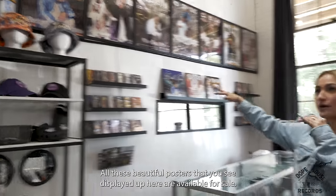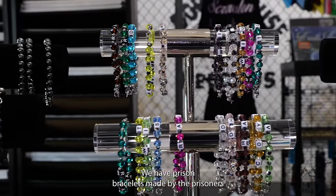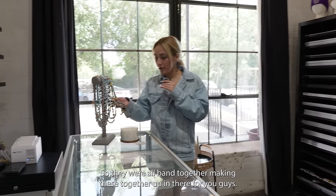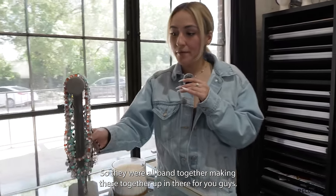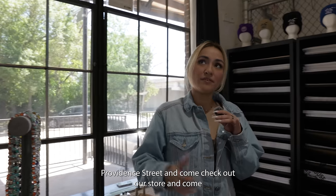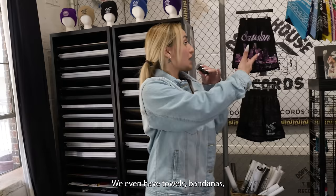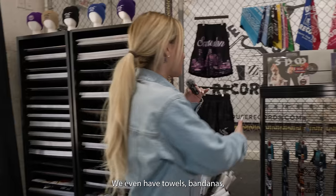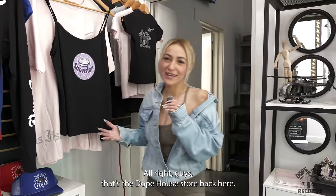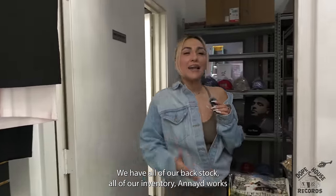We got some socks down here, some vinyls, snapbacks, stickers, dad hats, bucket hats, all these beautiful posters that you see displayed up here are available for sale. We have prison bracelets made by the prisoners at the Ramsey Unit, which is the unit that SPM is at currently. They were all banded together making these up in there for you guys. So come out to the Dope House at 1105 Providence Street and come check out our store.